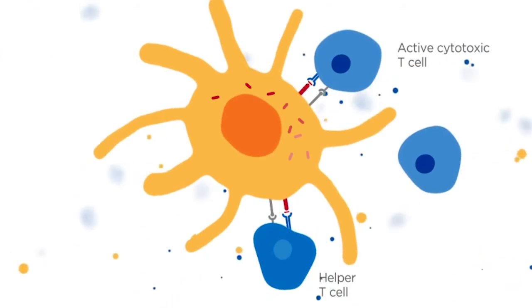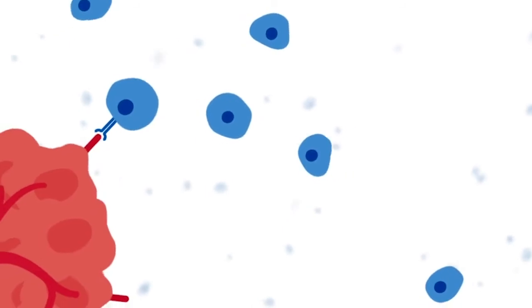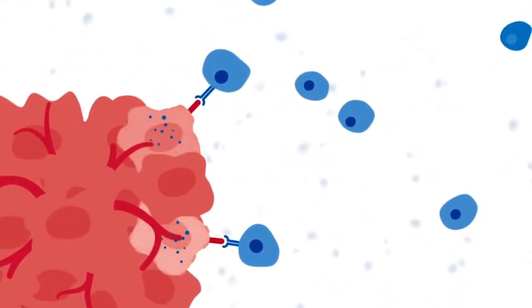Cytokines are also released from dendritic cells. Cytokines produced both by helper T cells and dendritic cells enable an army of cytotoxic T cells to find and kill tumor cells.